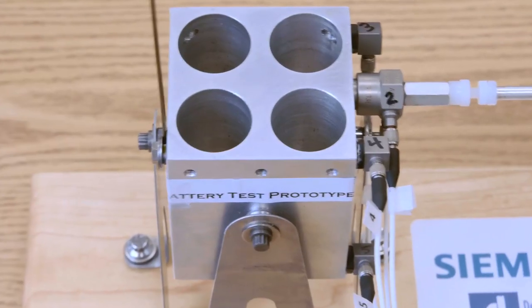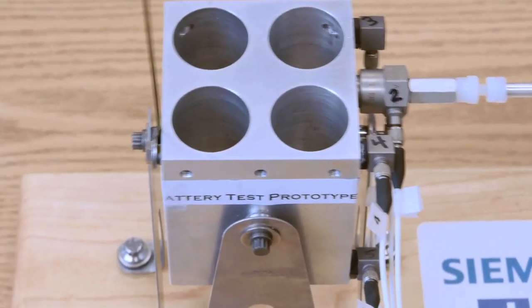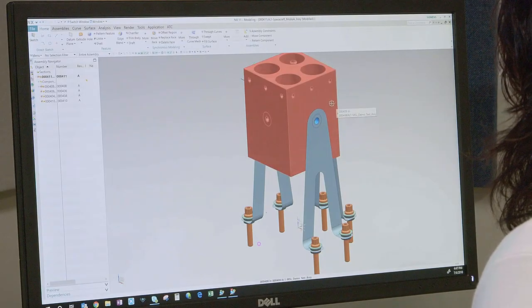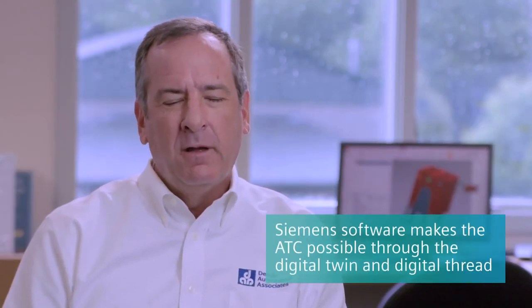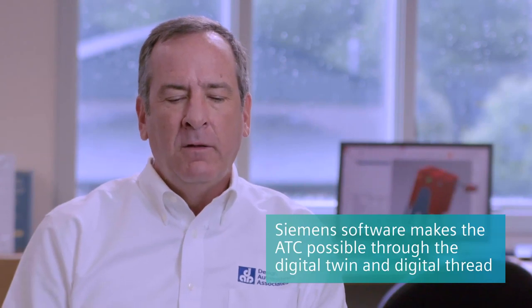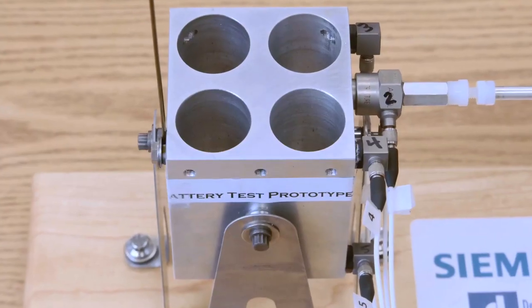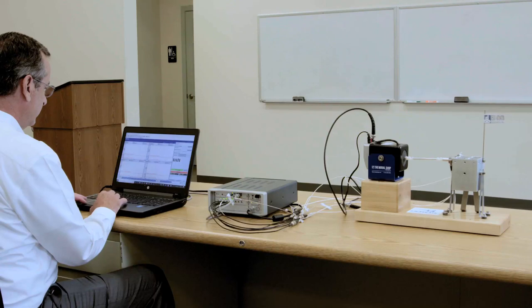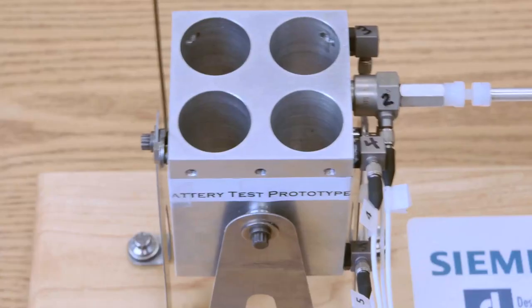The whole design starts off with simulation and predictions, and the testing is about going back and verifying those predictions. It's crucial that we marry the two together. ATC, for the analyst, gives them the knowledge that what they want is going to be implemented. And then on the back end, it assures them that their model is correlating well with the actual physical test.